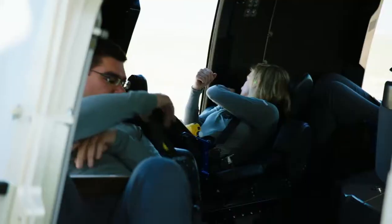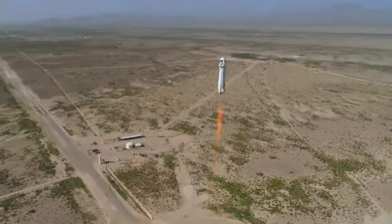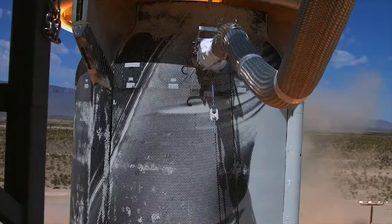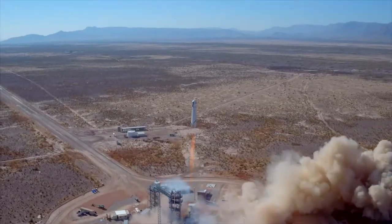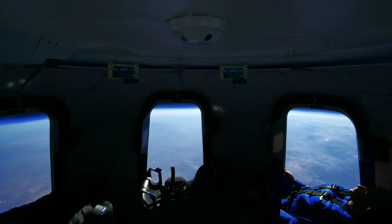From the moment that we close the hatch, we can go escape enabled. We have very high confidence that we can keep people safe. The overall mission of Blue Origin has remained completely the same — we are here to safely build the road to space.